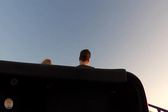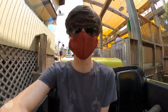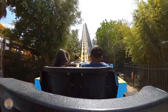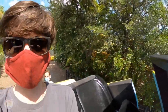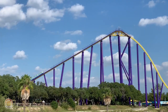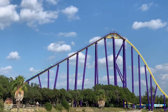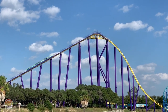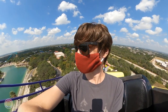Once you're buckled up with the restraint locked, you'll head out of the station into a small dip to pick up speed for a 180-degree left turn to the lift hill. The lift hill is incredibly slow, but it gives you quite a bit of time to look at the surrounding area. This is easily the best view of the park — especially since there's no observation tower — giving you a great look at the park and surrounding area.